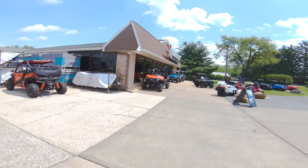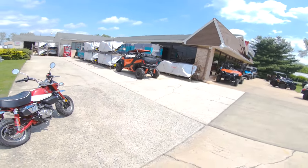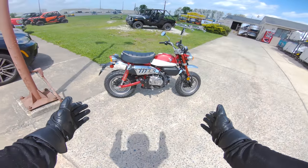I want to thank the sponsors of this video: Rollick. Rollick is a company connecting consumers like you and me to a network of certified dealers like Blackman Cycle Center to provide the most transparent buying experience for ATVs, side-by-sides, RVs, and of course motorcycles.